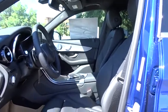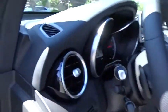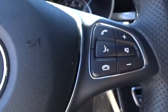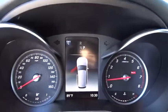Leather wrapped steering wheel, Bluetooth, adjustable steering wheel, power steering, aluminum wheels, cruise control, keyless start, auto dimming rear view mirror, floor mats.